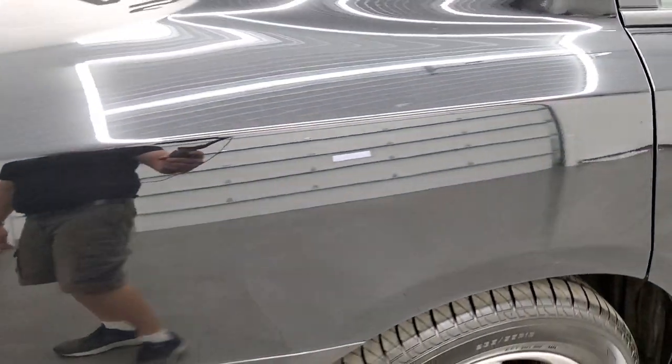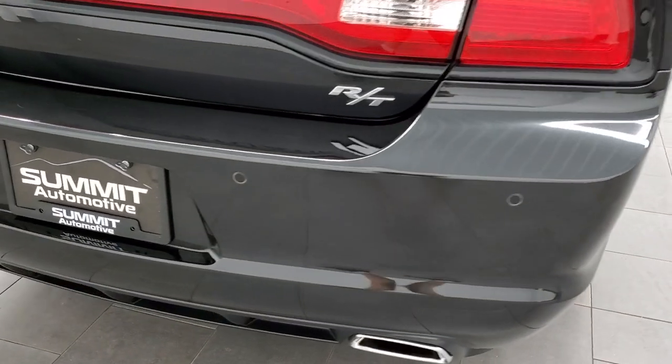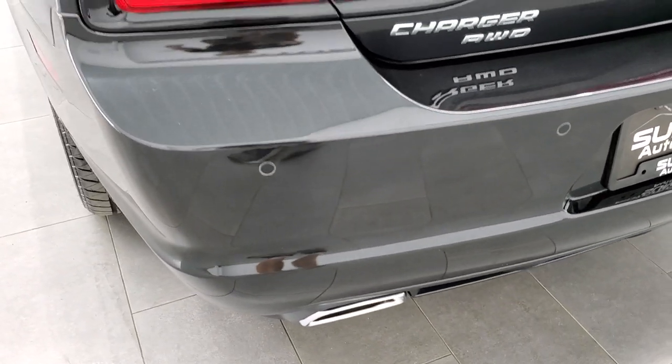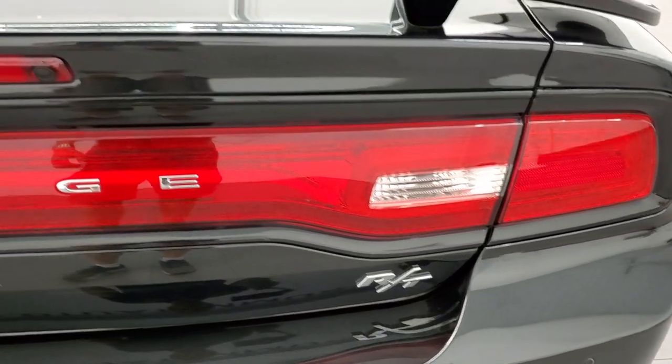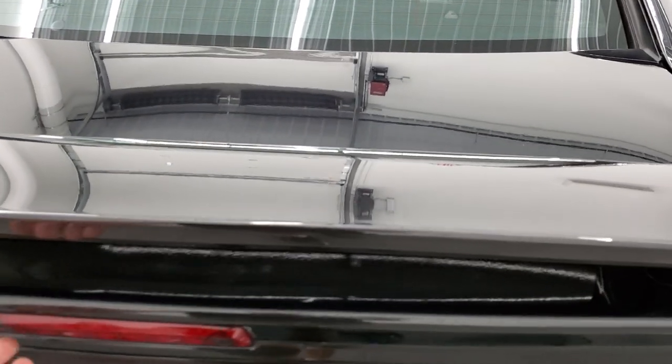Coming around to the back of the vehicle — the rear bumper is in nice shape. It does have the backup parking sensors. Chrome-tipped dual rear exhaust, and it has the racetrack-style tail lamps.